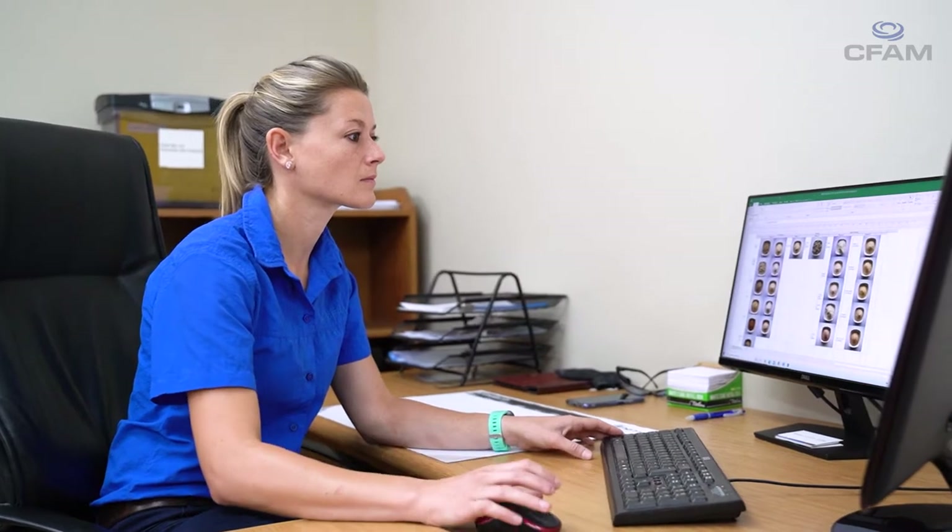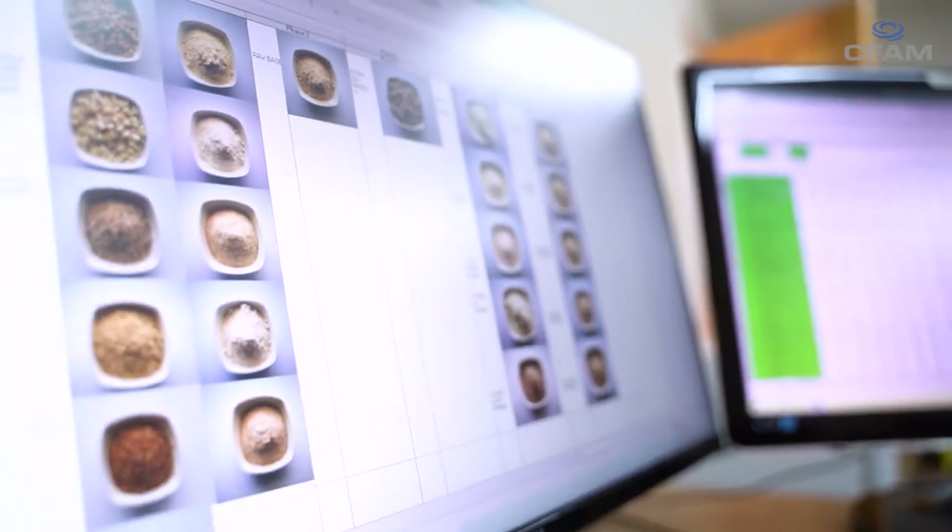The CFAM lab offers our clients the opportunity to test and analyse final products that were processed in our lab scale plant. When we do product development in our lab facility, we test and analyse raw materials as well as final products so that they meet the final product requirements according to our client specification or according to regulations.